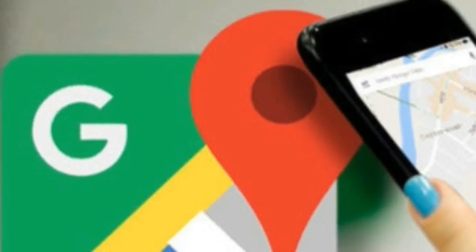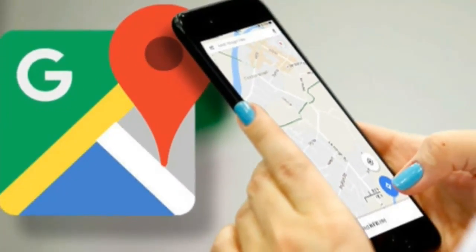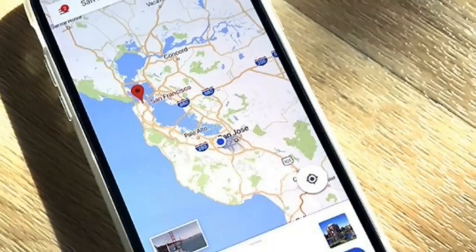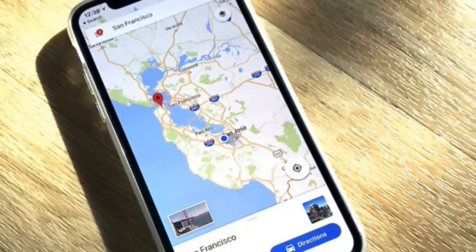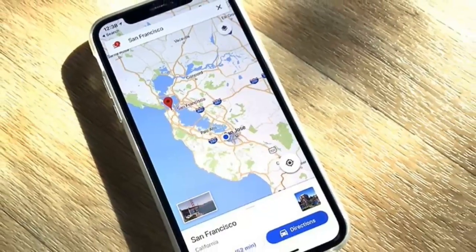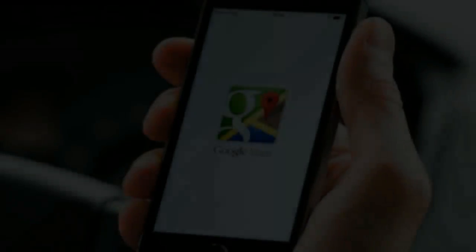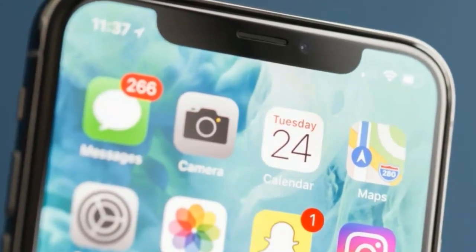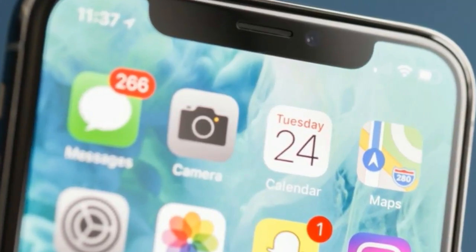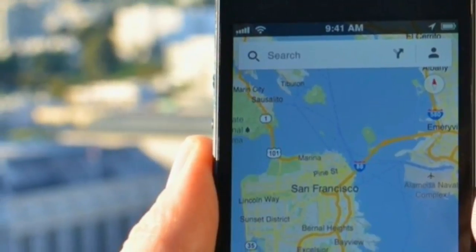Google has finally upgraded Gmail and Google Maps on iOS to support the new iPhone X that went on sale last month, featuring a 5.8-inch Super Retina bezel-less display with its infamous notch on top. Gmail also gets support for non-Google email accounts via IMAP. The updated Gmail app for iOS is now capable of filling up the entire display on the iPhone X, including the ears on both sides of the notch.